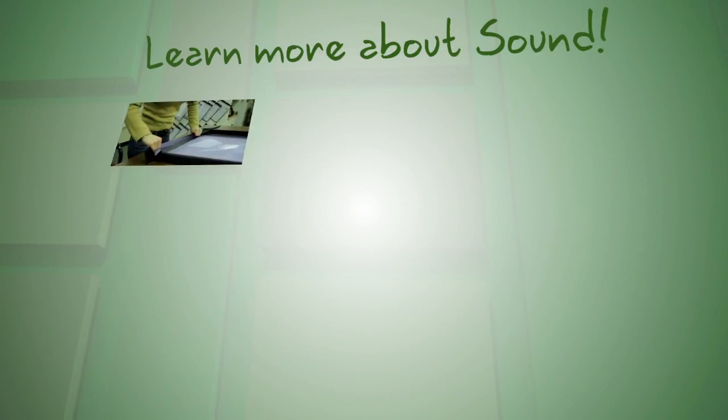Lastly, in your search for acoustic solutions, turn to a professional for advice to ensure you will be happy with the results. Audimute is just a phone call away.